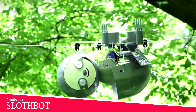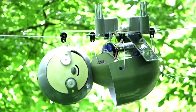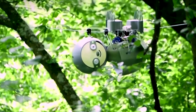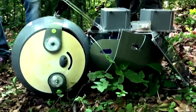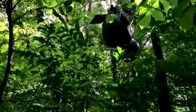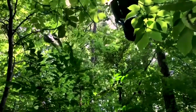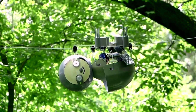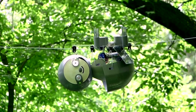Number 2: Slothbot. As you might have guessed by the name, the Slothbot is painfully slow, collecting vital environmental data, such as temperature and carbon dioxide levels, in the Atlanta Botanical Garden in Georgia. But there's a reason behind its apparent laziness — its leisurely, languid locomotion helps the robot avoid suspicion and fulfill its mission.